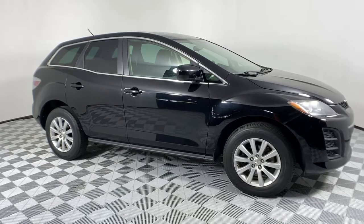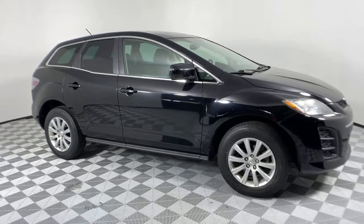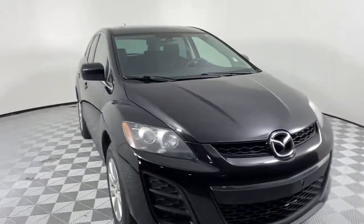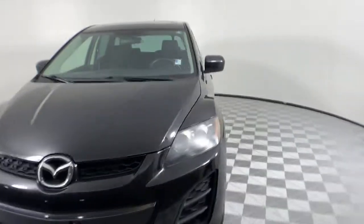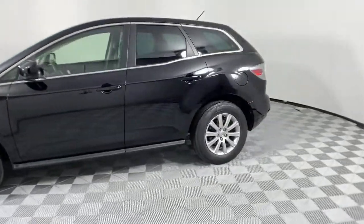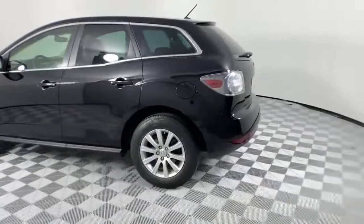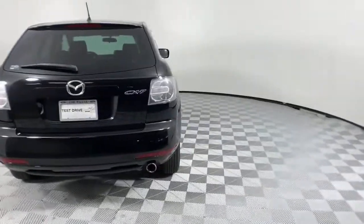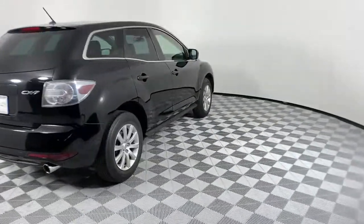Picture yourself in the 2010 Mazda CX-7. With less than 200,000 miles on the odometer, this vehicle stands out from the rest. Get the features you need and the comfort and style you've been hoping for. This well-equipped vehicle is an excellent value and will help you make the most of every drive. All you need to do is relax and enjoy the ride.